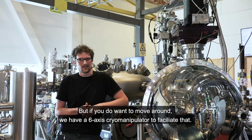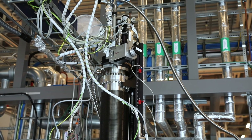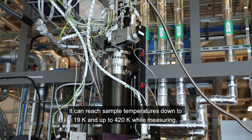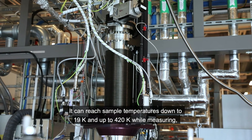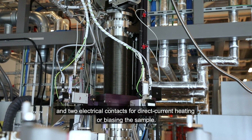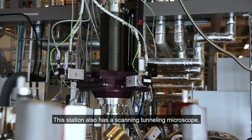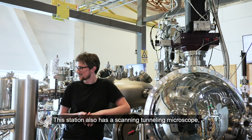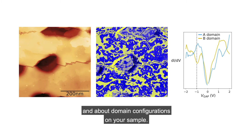But if you do want to move around, we have a six-axis cryo manipulator to facilitate that. It can reach sample temperatures down to 19 K and up to 420 K while measuring, and has two electrical contacts for direct current heating or biasing the sample. This station also has a scanning tunneling microscope to give complementary spatial information about the atomic structure and domain configurations on your sample.